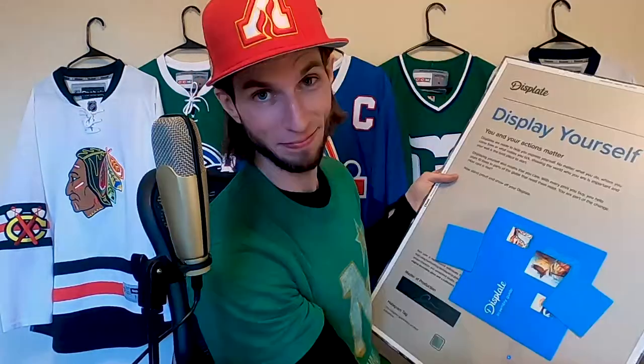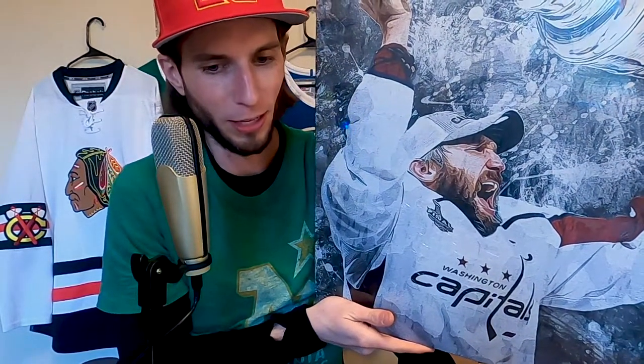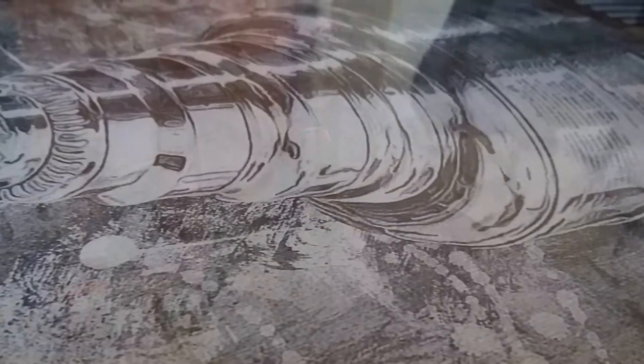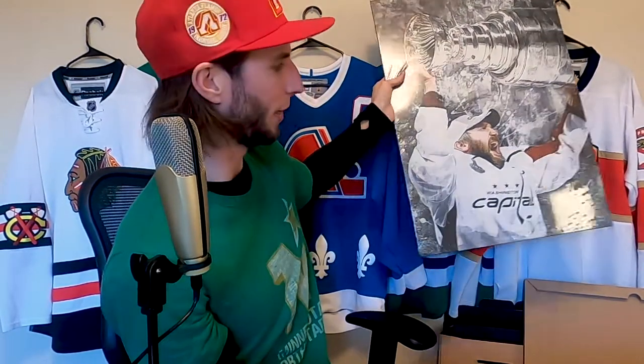Now for the larger one — I couldn't resist. I looked at all sorts of players, I looked for McDavid, I looked for McKinnon, but ultimately I had to get this guy. Look at Ovi in his 2018 Stanley Cup clinching glory right here — this is absolutely terrific. Just like the Gordie Howe one, this uses the matte finishing, not the gloss, because on camera the gloss might reflect too much. This is the large format.